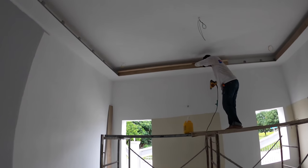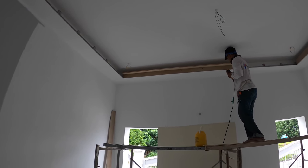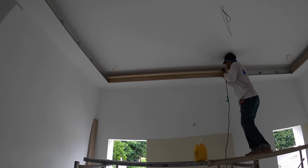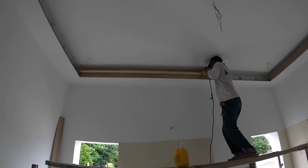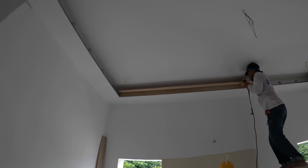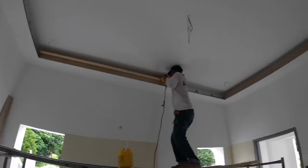Moving into bedroom number two, Mr. Alex is placing the backing boards for all of the cove ceiling so that the cornice will have something to attach to. He's working his way around the room.